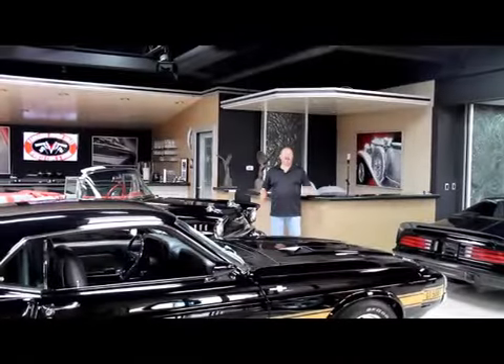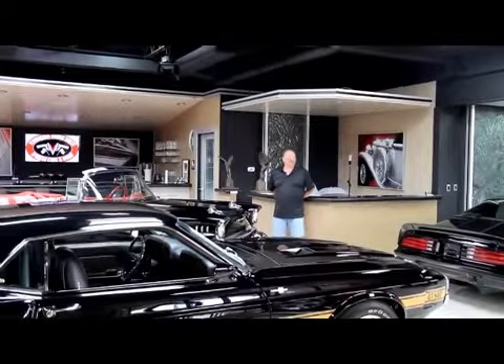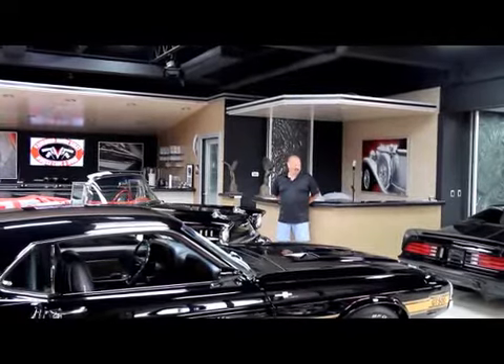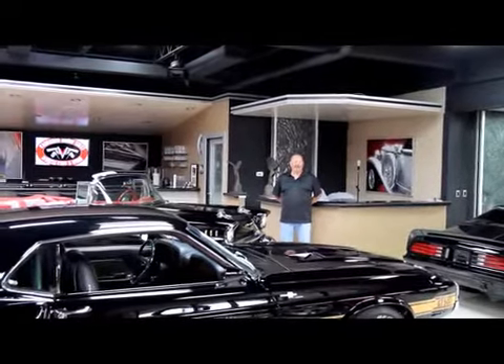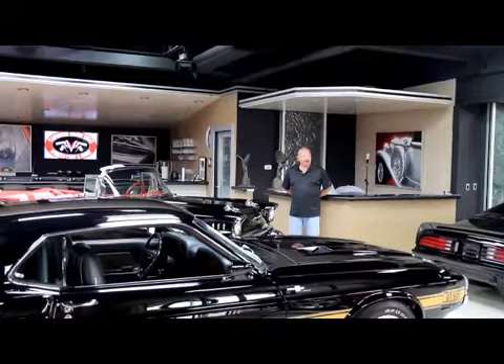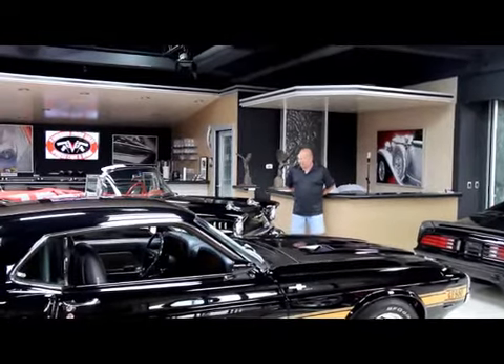Hi, it's Greg from Vanguard Motor Sales. Today I got a real treat for you. I got a 2006 SSR pickup truck with a six liter in it. That thing is red and it's hot. I'm coming to you from Detroit, Michigan, the Motor City, and we're here in our showroom of Vanguard Motor Sales.